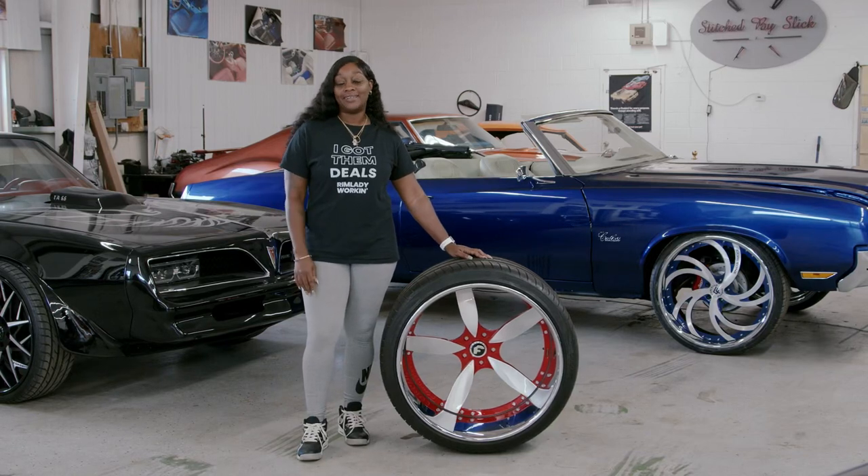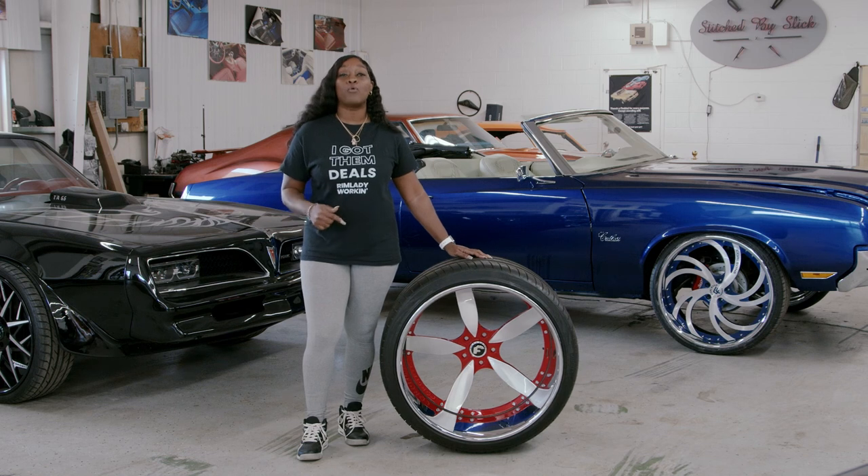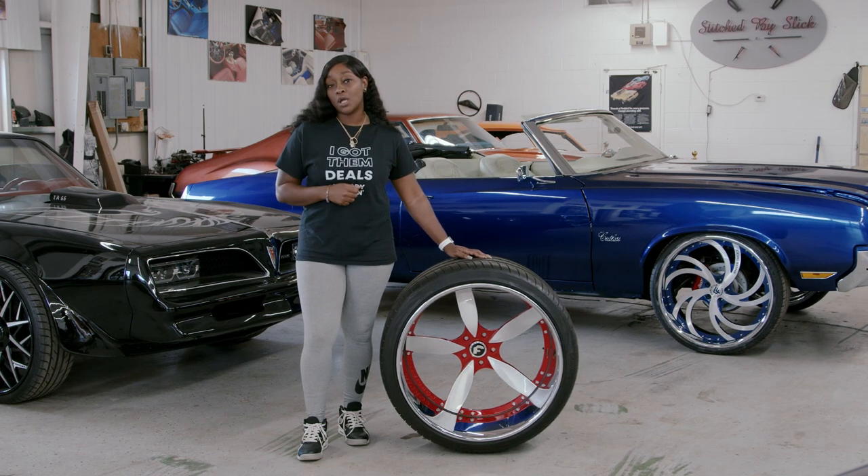What's up? Where's the girl, the Rim Lady? Let's check out these Forgiato Esos I got in. They are 24 by 14. Brushed face, wiper red windows, chrome bolts, and chrome lips.